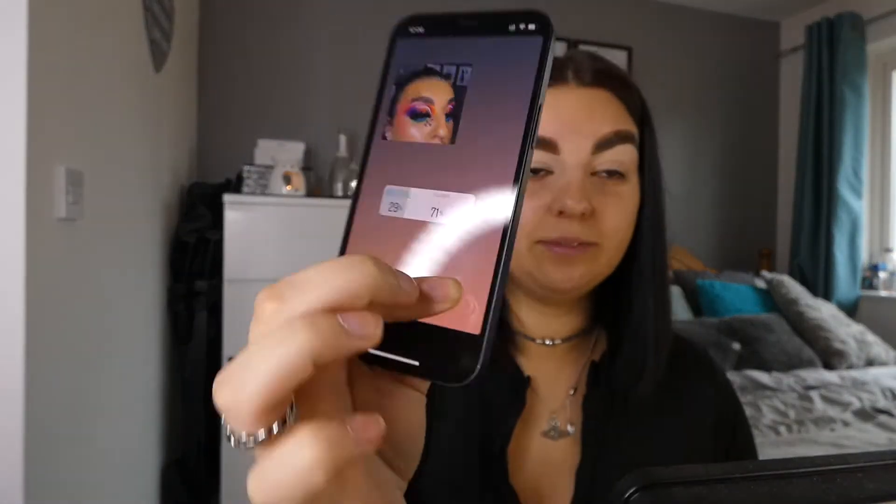Hey guys, welcome back to my channel, I hope you are doing well. So I thought I'd spice it up a little bit and do something different. I've gone on my Instagram and posted a few stories last night, basically letting my followers choose the kind of look we do today. The first option was neutral or color, and you guys wanted me to do a colorful eye look, so that's what we're gonna do.